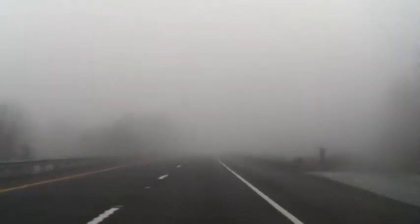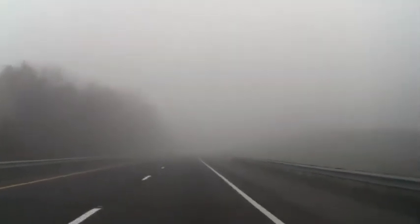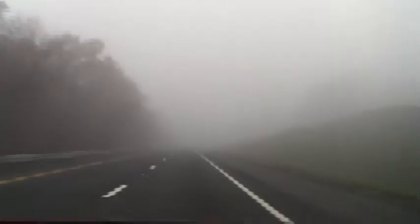Even in the fog, outward visibility is good in the Rogue. You sit up high, and there are really no blind spots looking forward.